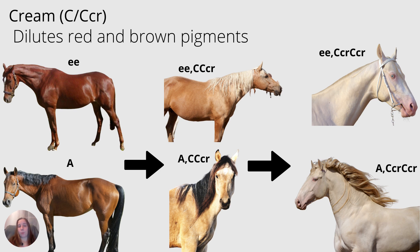Let's talk about the cream dilution. Cream is usually abbreviated C or CCR, and it dilutes our red and brown pigments. A chestnut with one copy of cream is going to be a palomino, and with two copies of cream will become a cremello. A bay will become a buckskin with one copy of cream, and a perlino with two copies. Sometimes cremellos and perlinos can look a little similar, but cremellos are usually born with blue eyes, and the perlino usually keeps a little bit of a copperish tinge in his mane and tail.